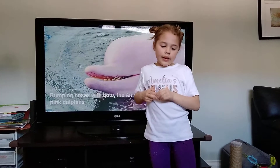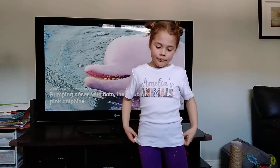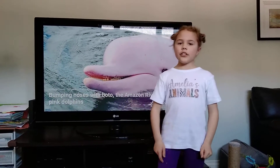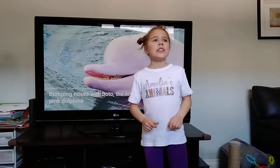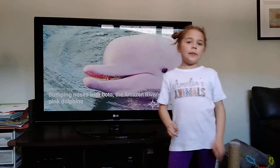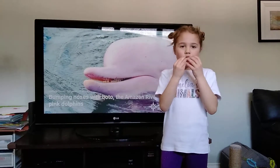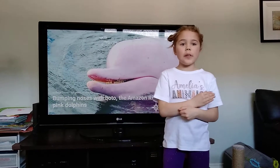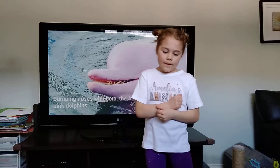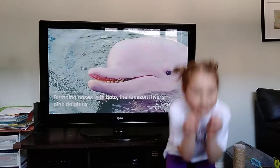They eat crustaceans and fish. They use echolocation to find fish and crustaceans. They also use hairs on their long beak — which is longer than most dolphins' beak — to look for crustaceans in the mud.